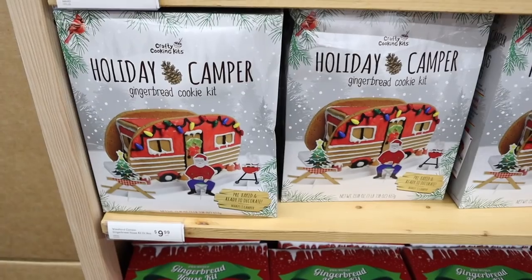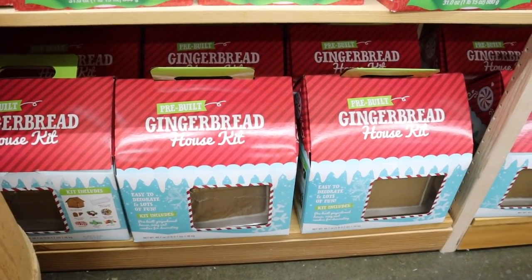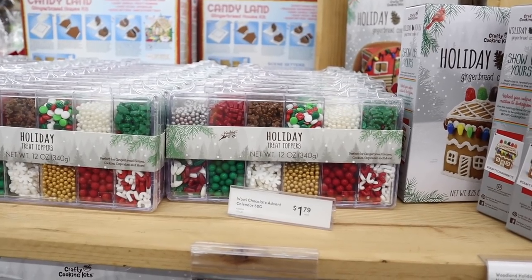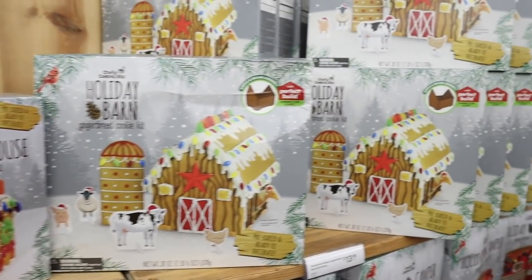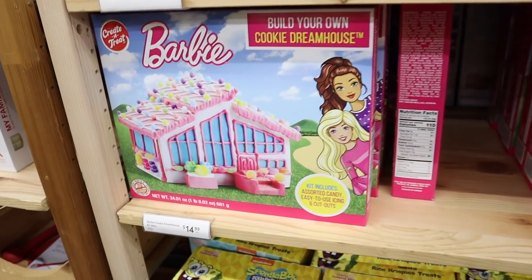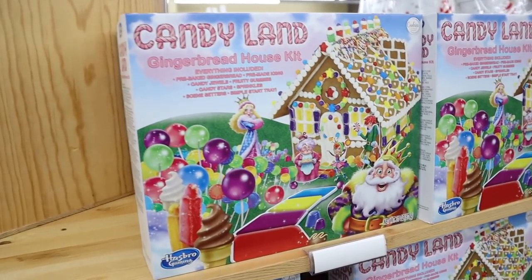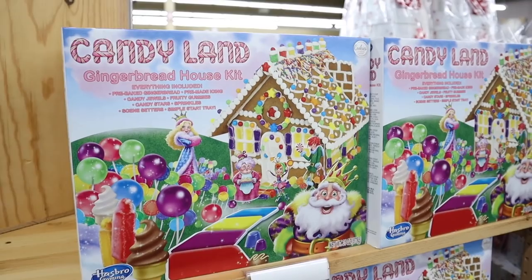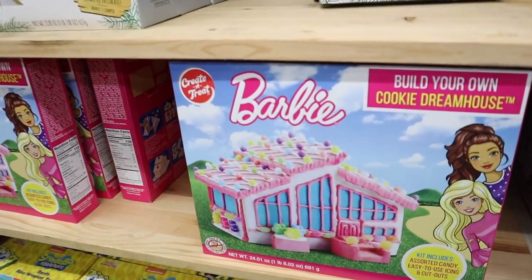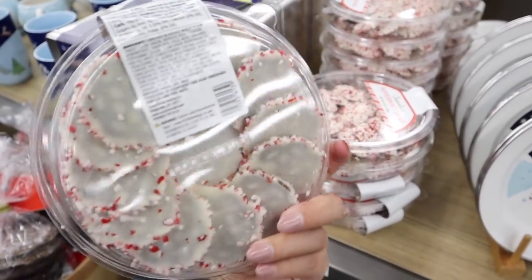I just hit the gingerbread building jackpot at World Market! They have a holiday camper gingerbread kit, a pre-built gingerbread house kit, a holiday barn gingerbread cookie kit for $13, and a set of extra candies — because you never get enough candy when building a gingerbread house. They also have Barbie's Gingerbread Dream House, a giant build-your-own gingerbread man, and the Candyland gingerbread house kit, which I'm leaning toward because it seems to come with the most candy.